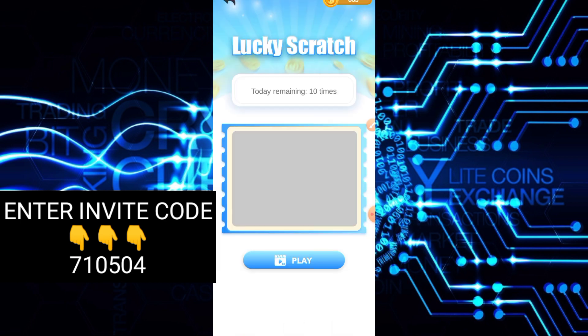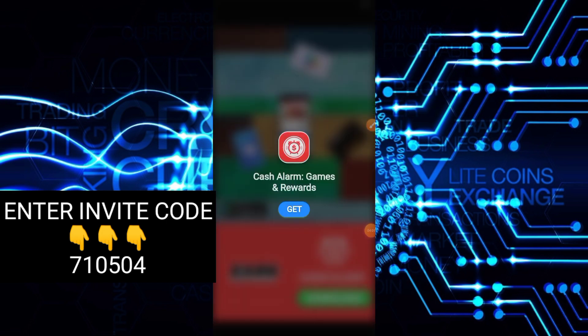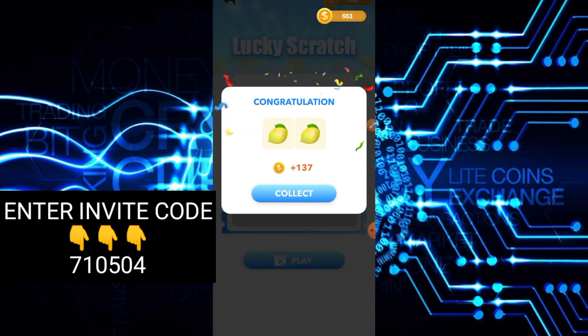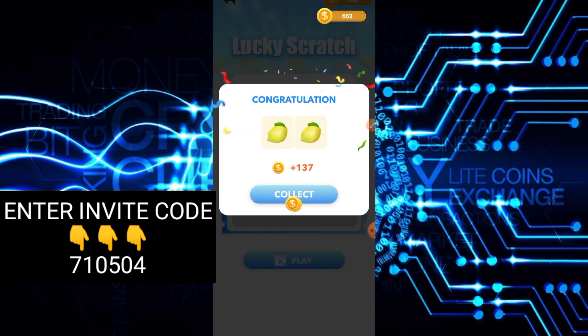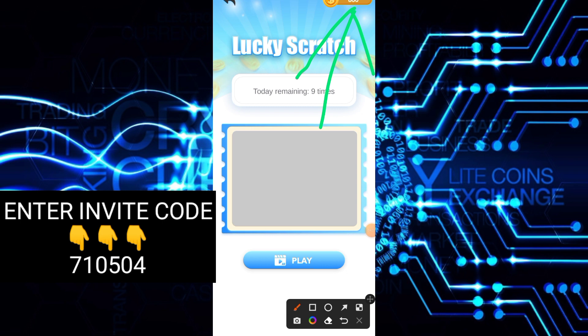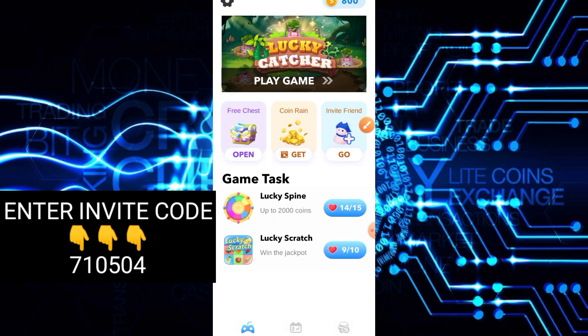Then next naman, Lucky Scratch. Play lang natin — ito, manunod ng ads. Sige, play natin. Then skip lang ulit natin. So mag-try na tayo na mag-scratch at tignan kung ilan ang makukuha natin — 137 coins. So maganda dito, napupunta agad sa ating balance yung ating mga na-earn. Kayo na lang po yung mag-explore — at least alam na natin kung paano maka-earn.